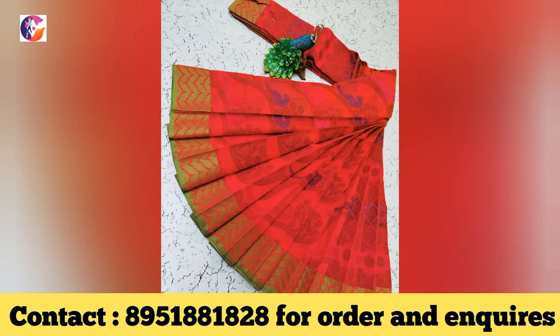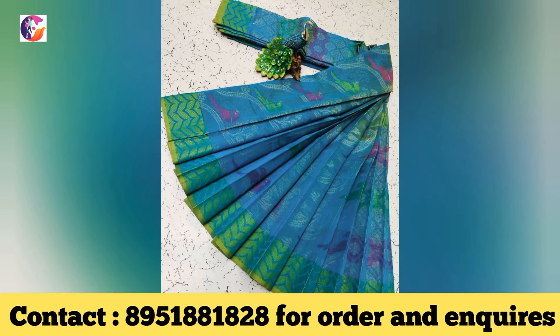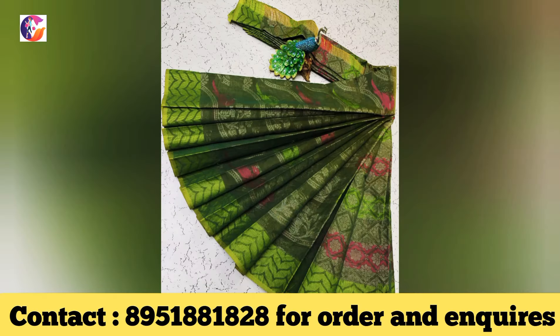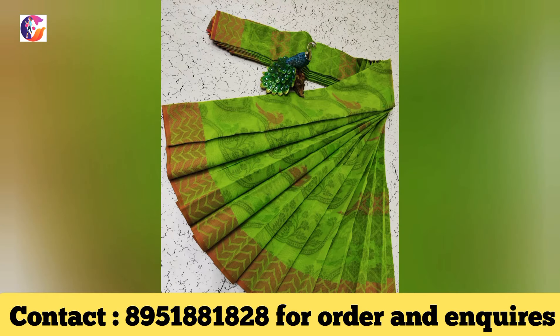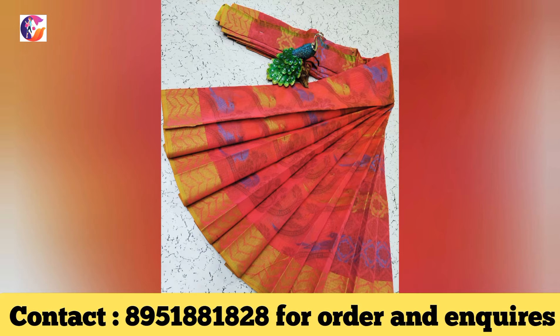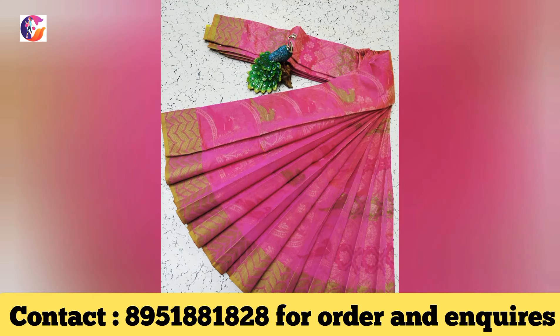You can buy a blouse for ₹499. You can buy chanderi cotton items in the 500 plus range. Satin sari collection is also available. You can buy a jacquard blouse or a running blouse. Cotton tissue cotton sari is also best quality.